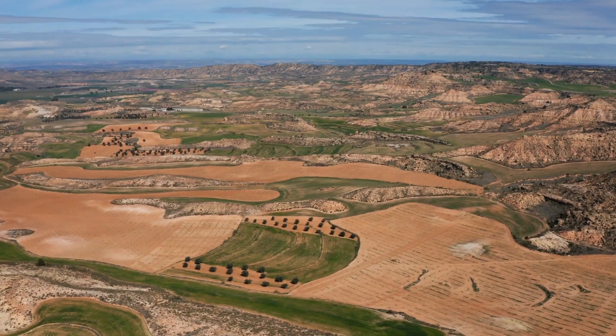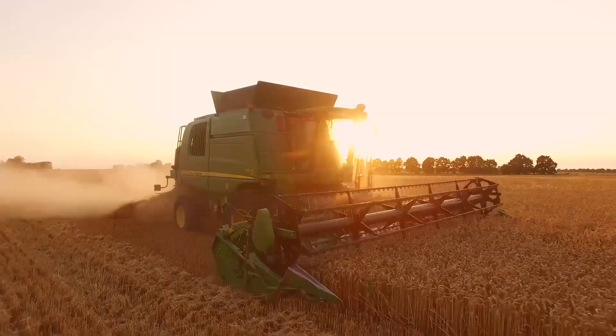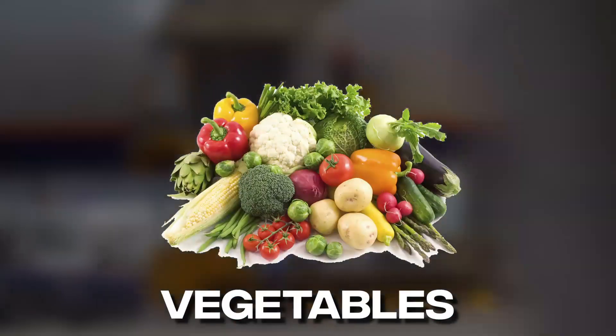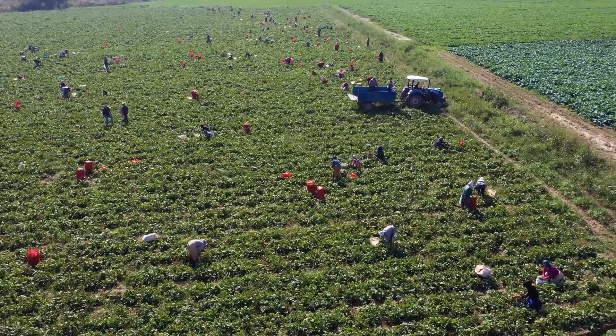As Saudi Arabia has reached a level of self-sufficiency in the production of various agricultural goods, the country's agricultural sector is primarily focused on the export of goods such as dates, dairy products, eggs, fish, poultry, fruits, vegetables, and flowers to markets in other countries. The Saudi Arabian government has a significant presence in the agricultural sector and subsidizes large-scale farming operations.